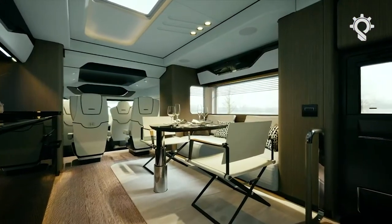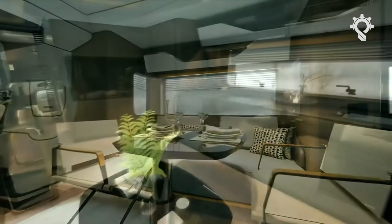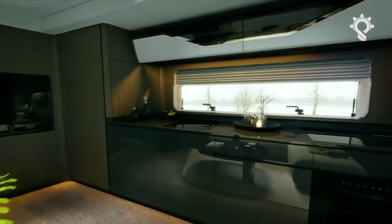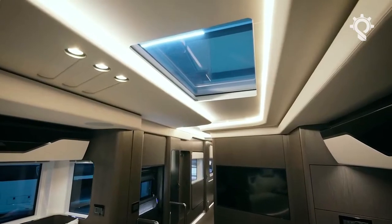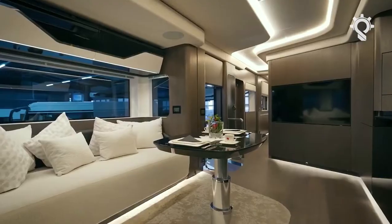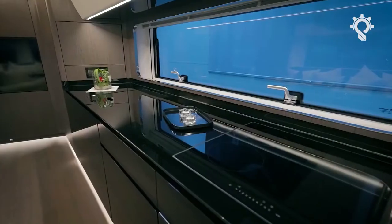They created a yacht-like atmosphere by working with an Italian studio that previously designed only yacht interiors. The whole furnishing radiates a sophisticated nautical atmosphere. The use of shapes and colors is highly sophisticated, but also timeless to withstand passing temporary trends.